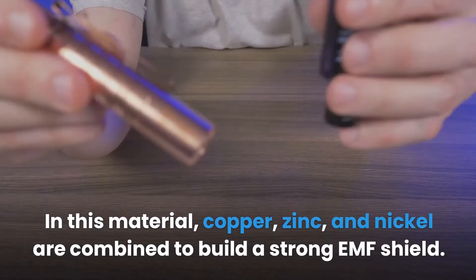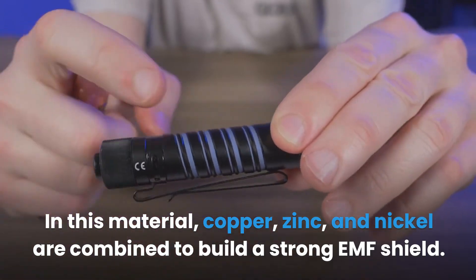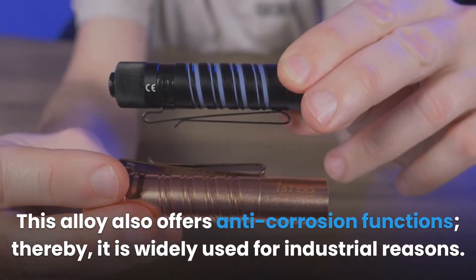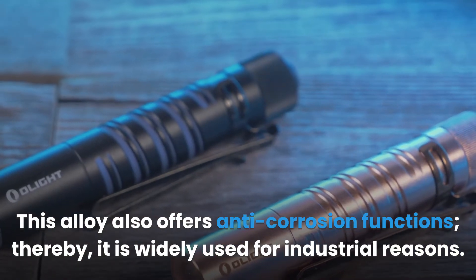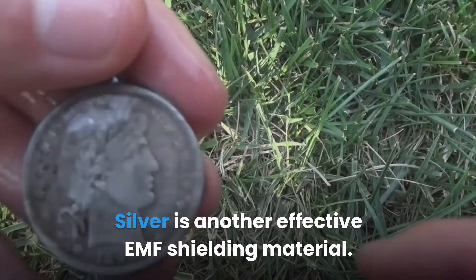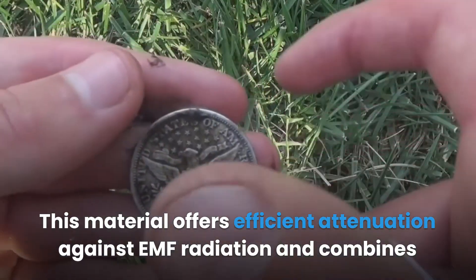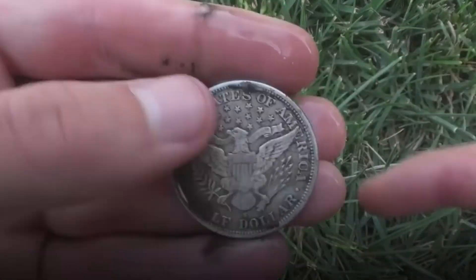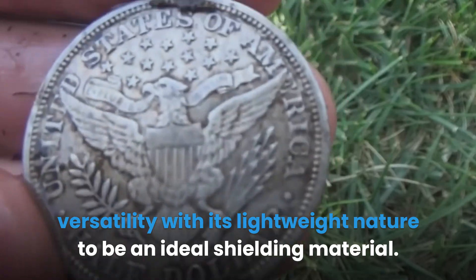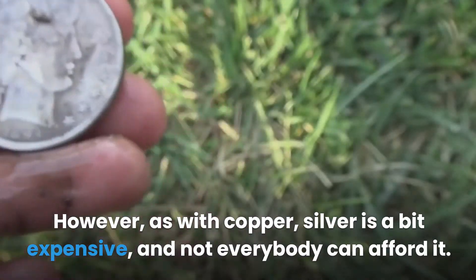In copper alloy 770, copper, zinc, and nickel are combined to build a strong EMF shield. This alloy also offers anti-corrosion functions and is widely used for industrial reasons. Silver is another effective EMF shielding material. It offers efficient attenuation against EMF radiation and combines versatility with its lightweight nature to be an ideal shielding material. However, as with copper, silver is a bit expensive and not everybody can afford it.